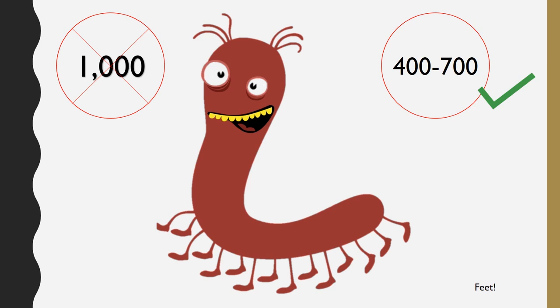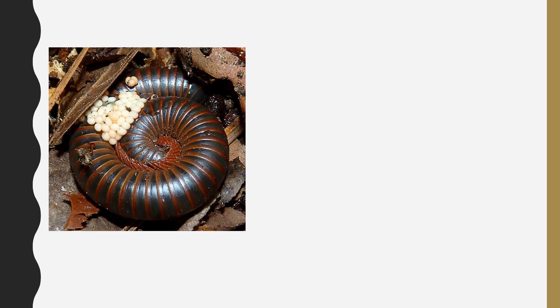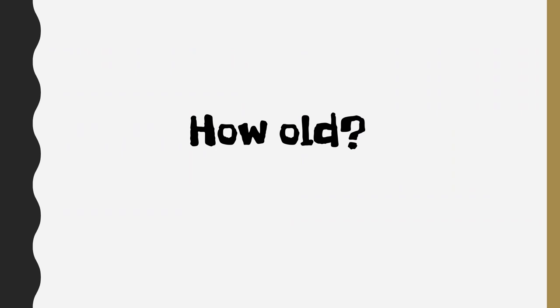For the record, some scientists found a millipede that had 750 feet. Millipedes make a little nest so they can lay their eggs. Those weird little white things that you see are their eggs. Once the eggs hatch and the babies start to grow, they look like this. Millipedes can live up to around seven years old, but it depends on their species.